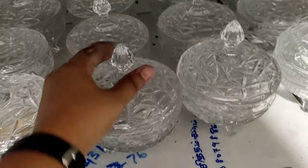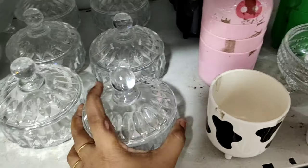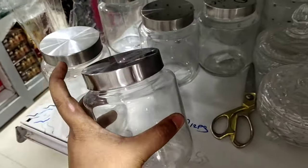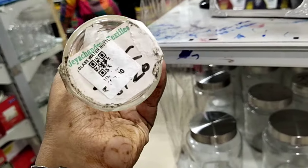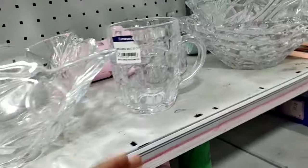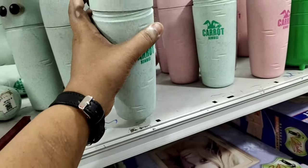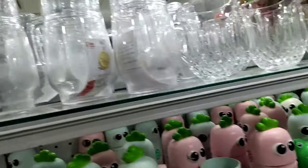Next, there are glass candy jars for 145 rupees. There are normal glass containers for 95 rupees price, and branded glass containers as well. The branded ones are priced at 90 rupees and 80 rupees. There are also options at 155 rupees and 215 rupees.